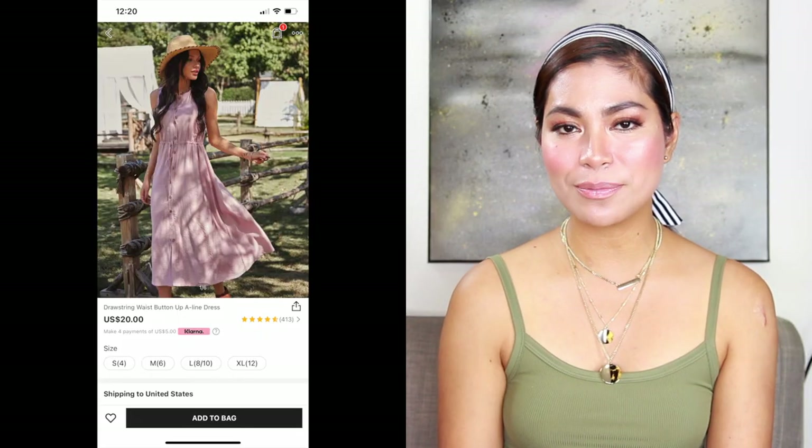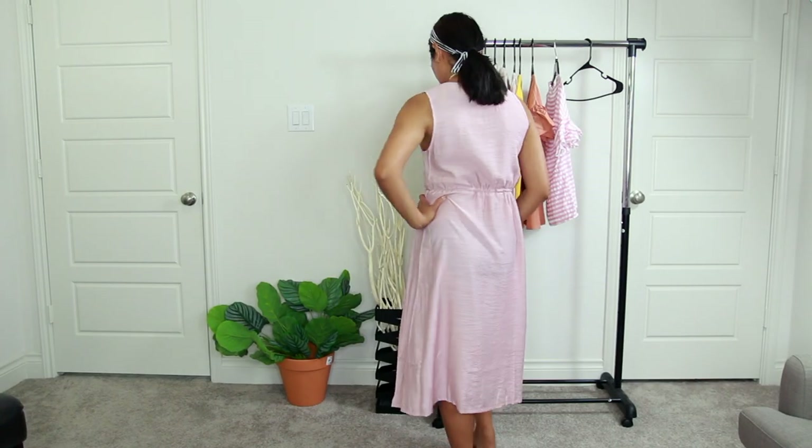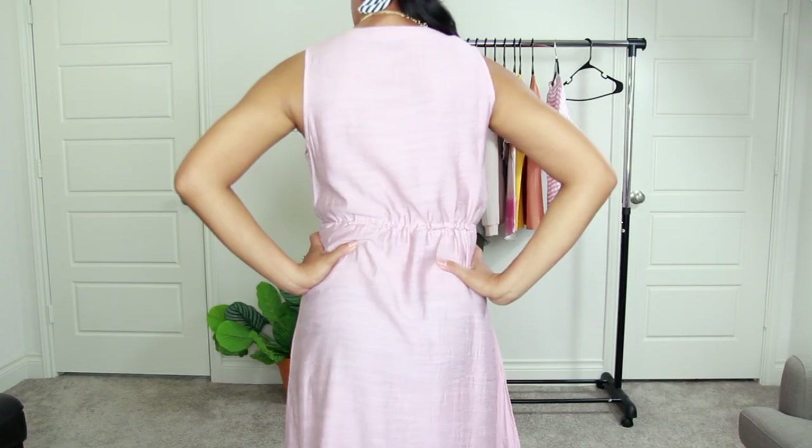Our fourth Shein item is a drawstring waist, bottom hip A-line dress, worth $20. This is a casual dusty pink plain dress, sleeveless with a round neck — truly perfect for spring or summer and very comfortable to wear. It is also non-stretch fabric. It's a very cute dress — I love this! I mentioned in my unboxing video that it looks almost like the dresses I always see at Forever 21.